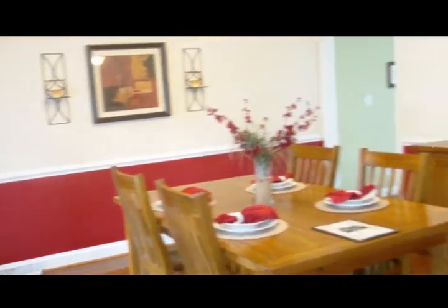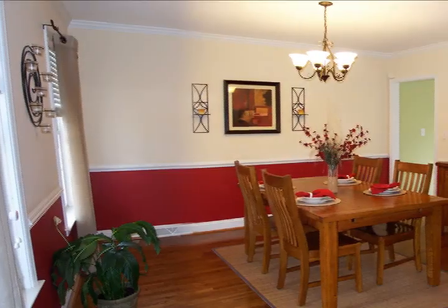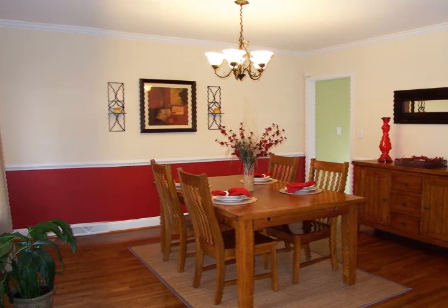From the 20 by 6 front porch, you enter into this large formal dining room measuring 17 by 14.